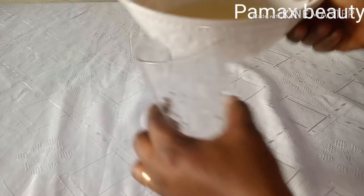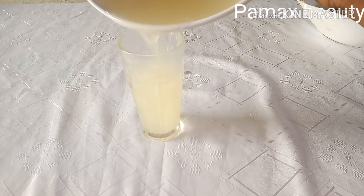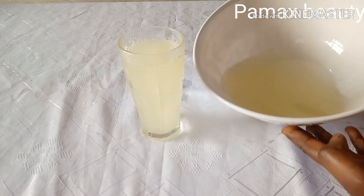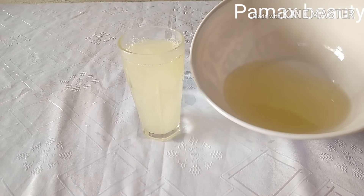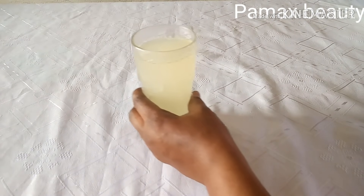What I will do next is transfer it into a glass cup. You can decide to store the remainder — if you want to make a larger batch, just get enough ginger root and blend or grate it the same way. Here is my ginger juice, very hot.